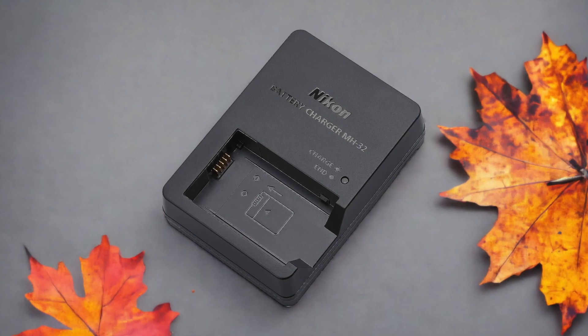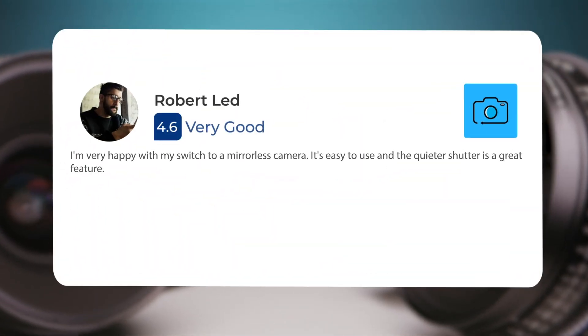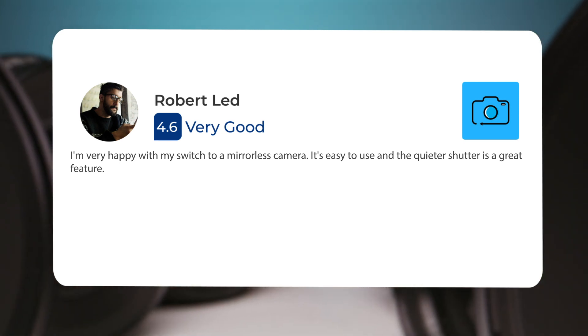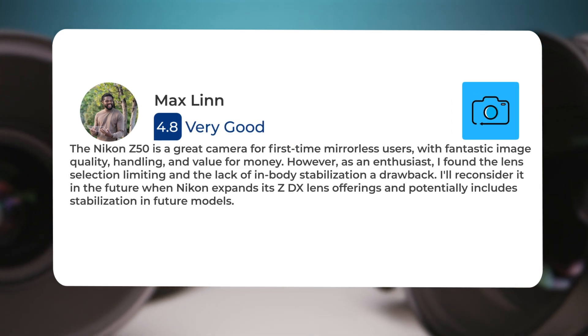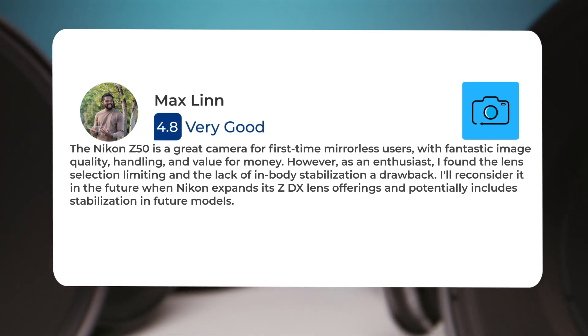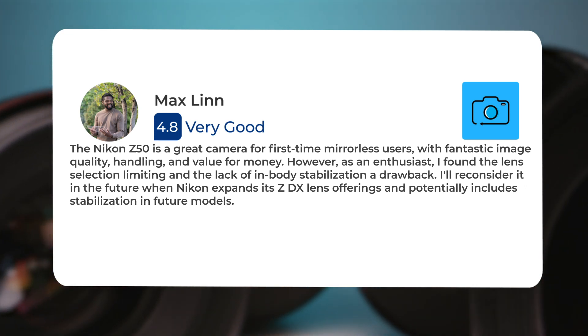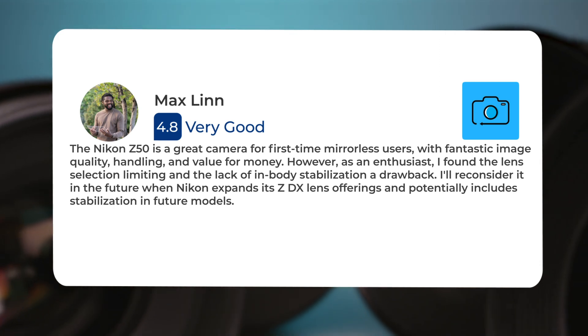Here's what people have to say about the Nikon Z50. I'm very happy with my switch to a mirrorless camera. It's easy to use, and the quieter shutter is a great feature. The Nikon Z50 is a great camera for first-time mirrorless users, with fantastic image quality, handling, and value for money. However, as an enthusiast, I found the lens selection limiting and the lack of in-body stabilization a drawback.